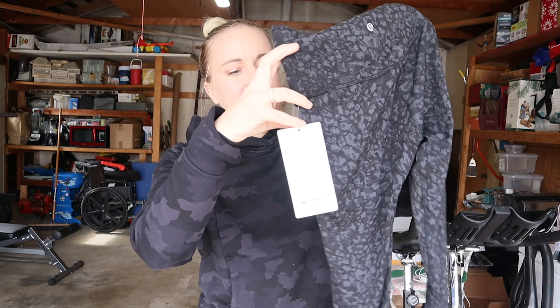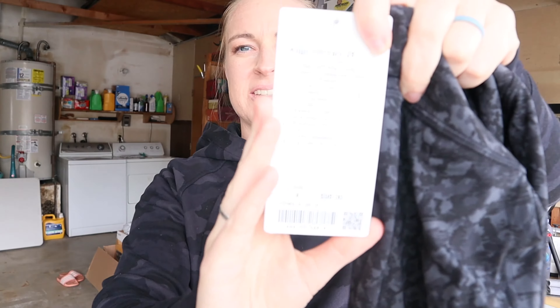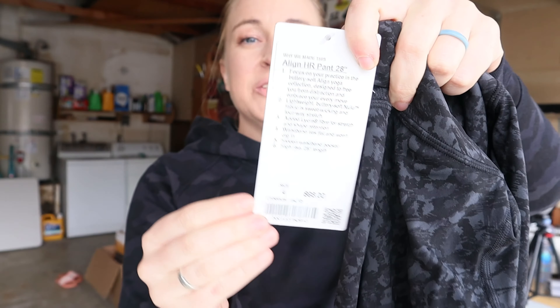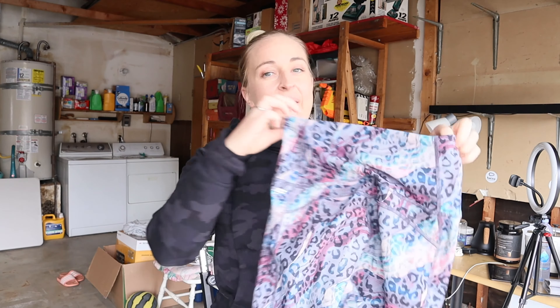A lot of you guys on my Instagram requested that I do this video, so we are going to compare and contrast and see which ones I like better. The pair I'm comparing is one of my all-time favorites: the Lululemon Align HR in a 28-inch inseam. I like these because I have very short legs — they're a little bit shorter than the regular inseam but not quite crops.